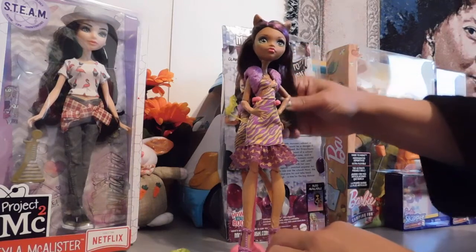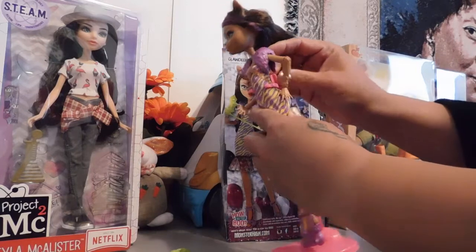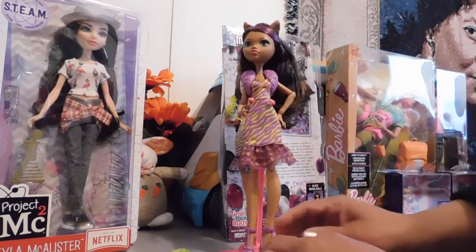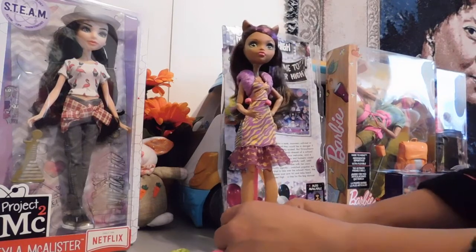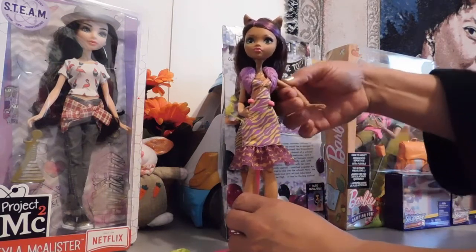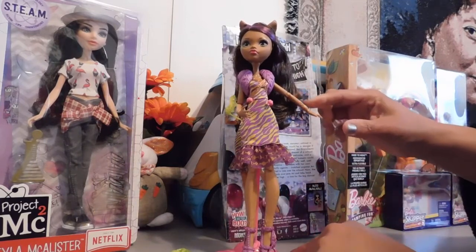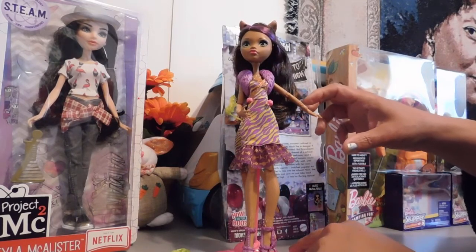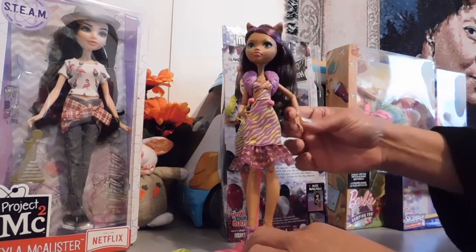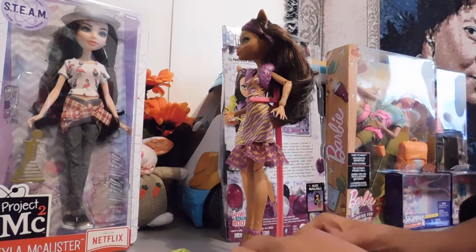Let's look closer at her outfit. This part here — I think it is removable. Yes, it is removable. I didn't cut the plastic straps off from up there, but that part is removable. All of these things are removable. She is articulated at the shoulders, at the elbow, and at the wrist. And I like how you can see some of her hair molded on her arms — I think that's really cool.